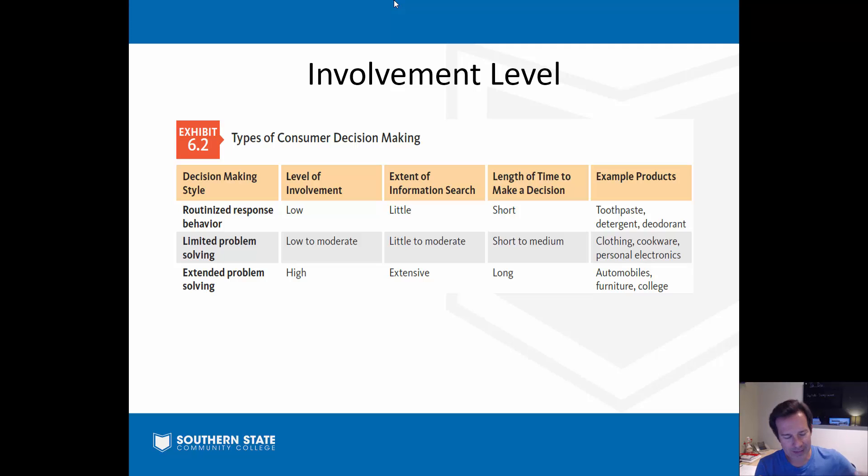The involvement level determines how much time you're going to spend making a decision. A lot of decisions we make are routine - we go to the grocery store and buy the same deodorant or the same brand of potato chips we've always bought. Very low involvement, I don't look for other information and it doesn't take long. As we move up, products get more expensive - clothing, cookware, personal electronics - and we'll spend a little more time researching. All the way up to really big ticket items like an automobile, furniture, or picking a college. Marketers know this - the maker of Crest toothpaste isn't going to spend billions convincing you their toothpaste is technologically superior. They just run a commercial saying, 'Dentists recommend it.'